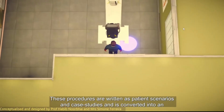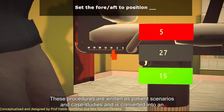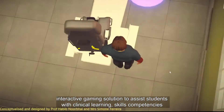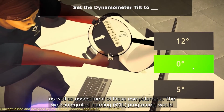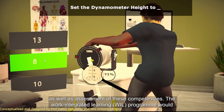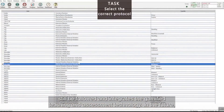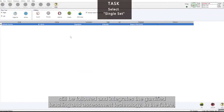These procedures are written as patient scenarios and case studies and converted into an interactive gaming solution to assist students with clinical learning, skills competencies, as well as an assessment of these competencies. The work-integrated learning program would still be followed but integrates the gamified teaching and assessment technology.